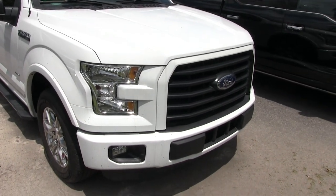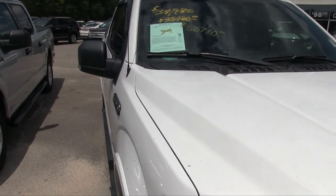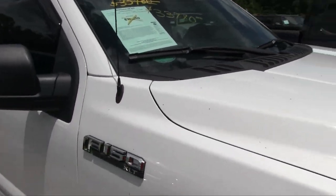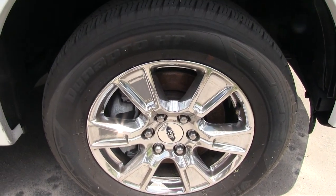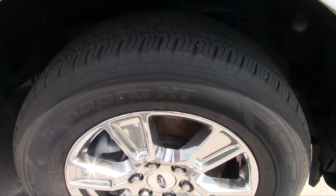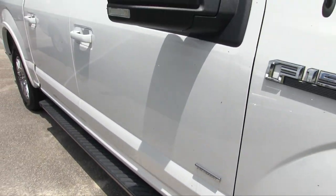The front end is looking good — that white is looking really nice. Before we get to the price, let's look at the wheels. They're alloy wheels with plenty of tire tread, and there are running boards down the side.